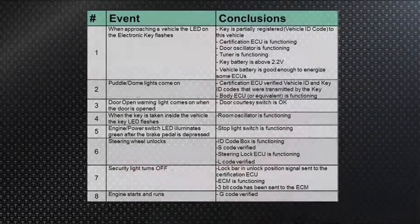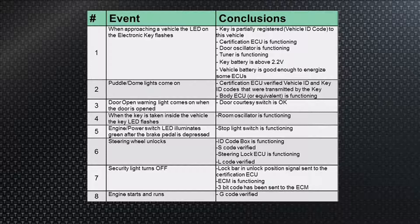Remember, if it is really unlocked but doesn't think it's unlocked, nothing happens from this point forward to actually starting the vehicle. In event number seven: the security light turns off, as it should. That means the lock bar in the column worked — the steering wheel is unlocked and the switch says it's unlocked. That means the certification ECU worked, the ECM is functioning because the ECM commands that, and the three-bit code has been sent to the ECM. So when the security light goes out, the ECM says it saw the G code — that's the go code.